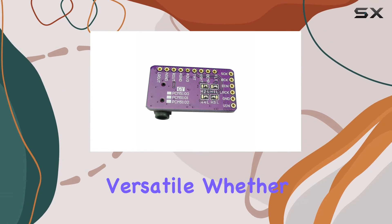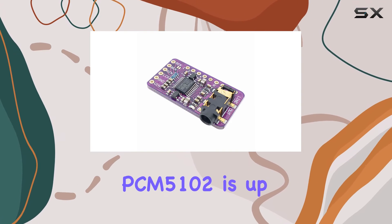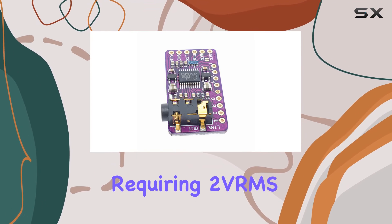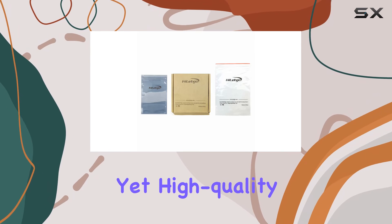In terms of applications, this DAC is versatile. Whether you're into AV receivers, DVD or Blu-ray players, or HDTV receivers, the PCM5102 is up to the task. It's tailored for applications requiring two VRMS audio output, making it a solid choice for various setups.